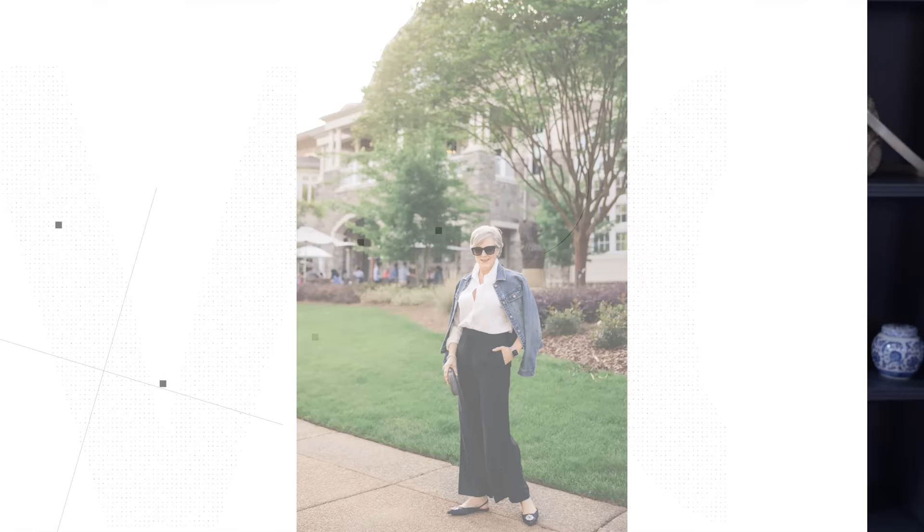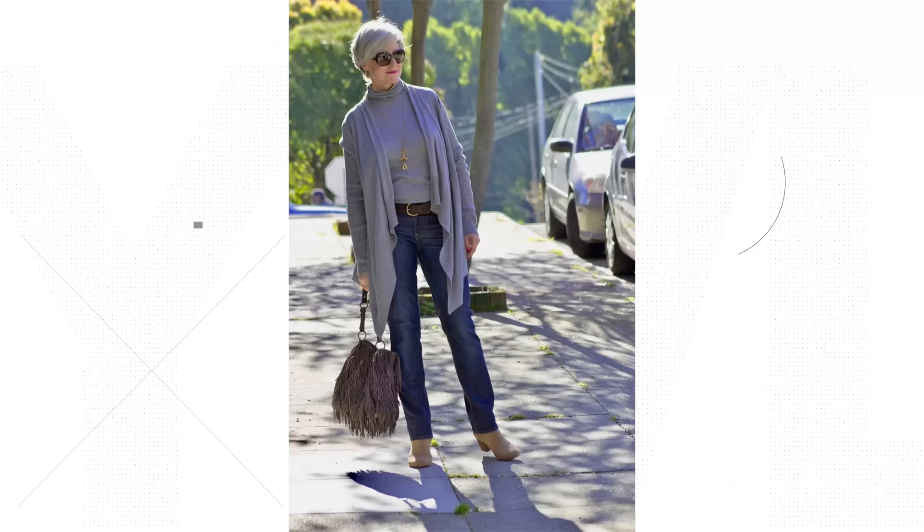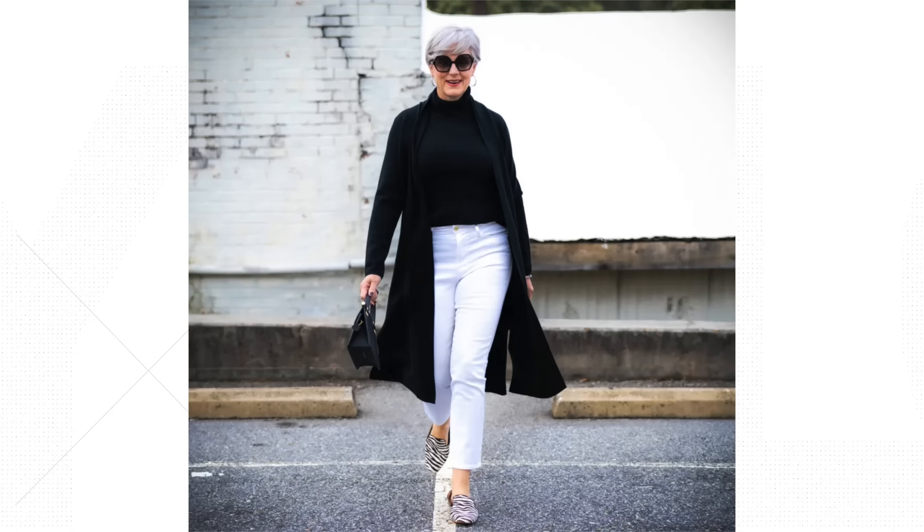If your daily routine involves more casual settings, you have the freedom to experiment with a wider range of styles. Embrace comfortable yet stylish clothing such as well-fitted jeans and statement sneakers, and mix and match different textures and patterns to infuse personality into your outfits while keeping them practical. No matter what your lifestyle entails, consider comfort and functionality — opt for breathable fabrics and clothing that allows you to move freely, whether you're running errands, attending meetings, or enjoying social activities. By dressing for your lifestyle, you'll feel more comfortable, confident, and authentic.